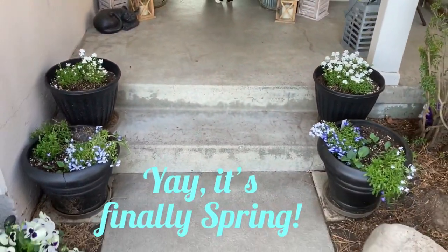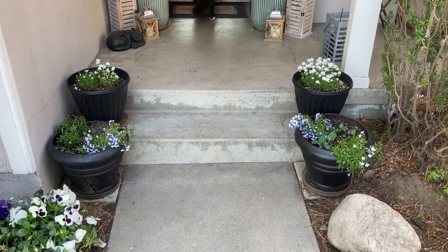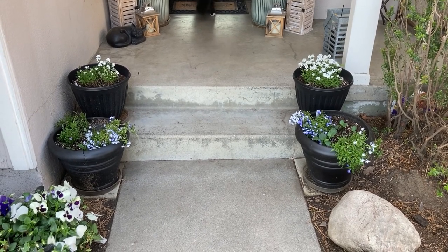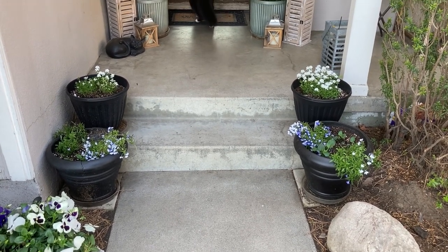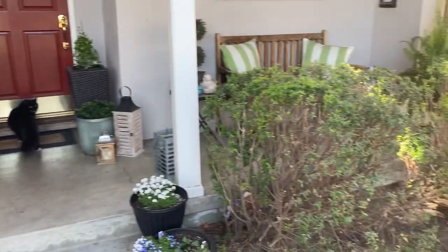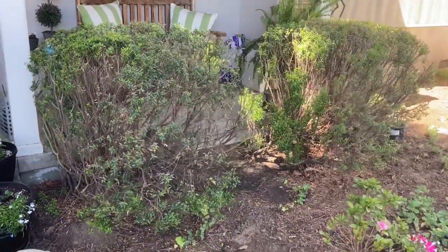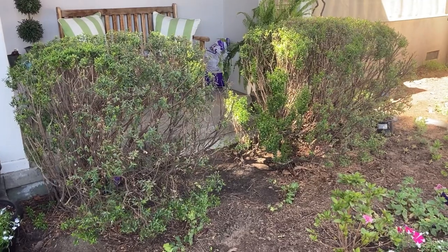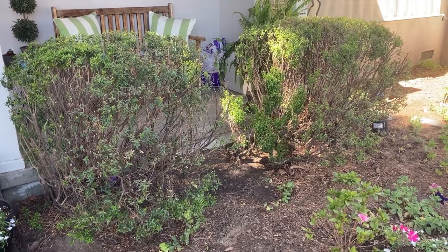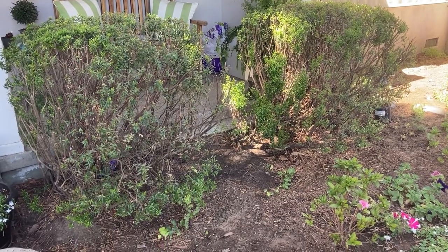Everything's doing what it should do in spring. I do rotate these plants every so often — I rotate them while they're in the spot, but every couple of weeks I'll trade pots because one side gets a little more sun than the other. I do the same with those big planters in the back. Moving on to the myrtle, it's still looking pretty open and airy, although it doesn't look quite as see-through as it did last month, so that makes me happy.